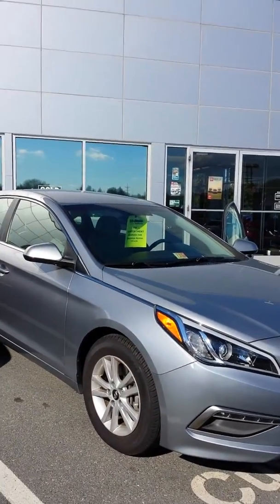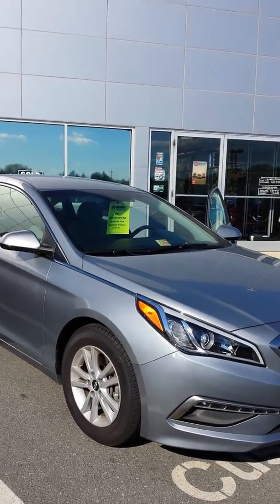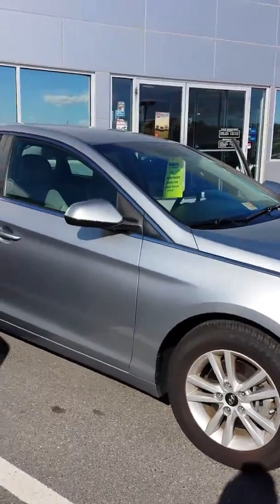It is a light blue colored 2015 Hyundai Sonata. As you can see here in the front, I just wanted to show you really quick — alloy wheels.